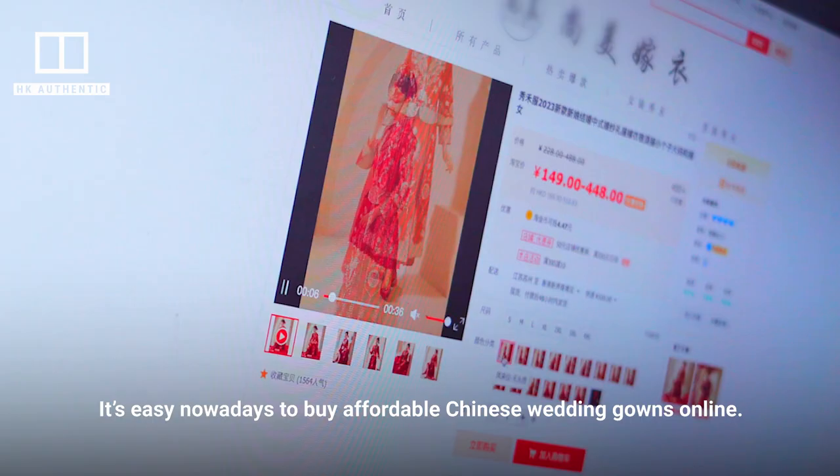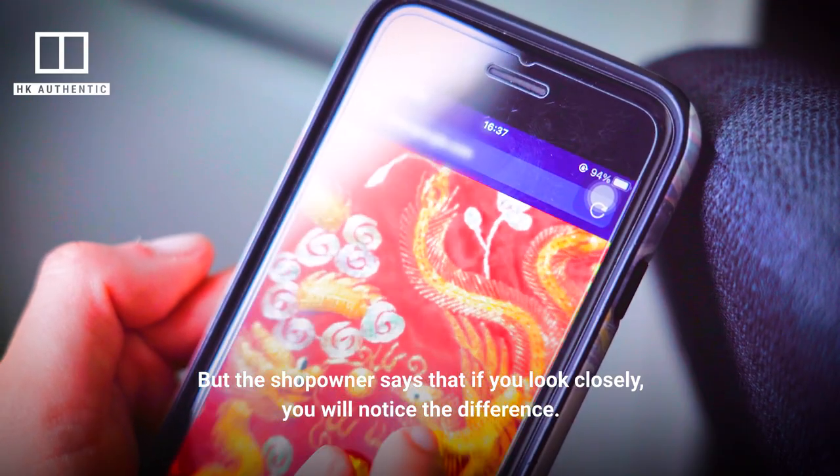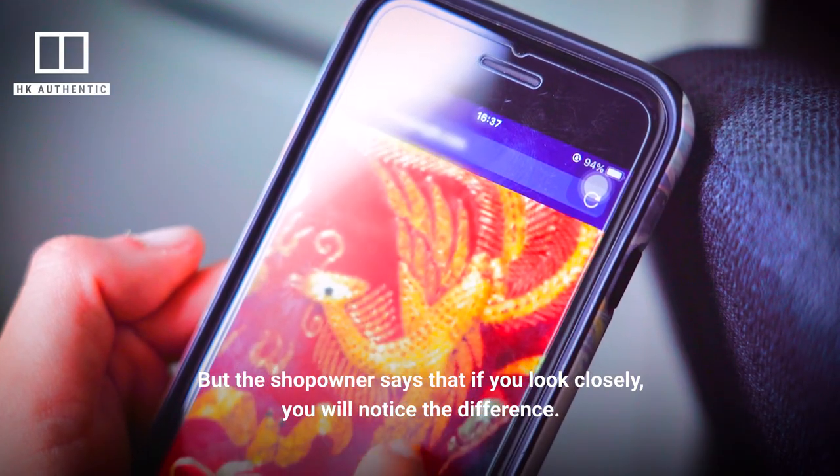It's easy nowadays to buy affordable Chinese wedding gowns online, but the shop owner says that if you look closely, you will notice the difference in quality.